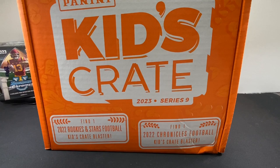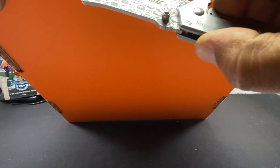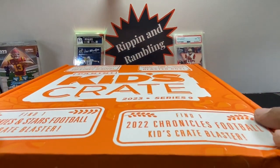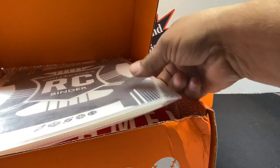The cool thing about these Kids Crates — and the reason I wanted to showcase this one — is the holidays are coming up. It's only $75 and you get four blasters and a cereal box. Blasters alone sell for anywhere from $25 to $35 depending on the store, so the value is really there for a child or a big child like myself, because I love ripping these things open.